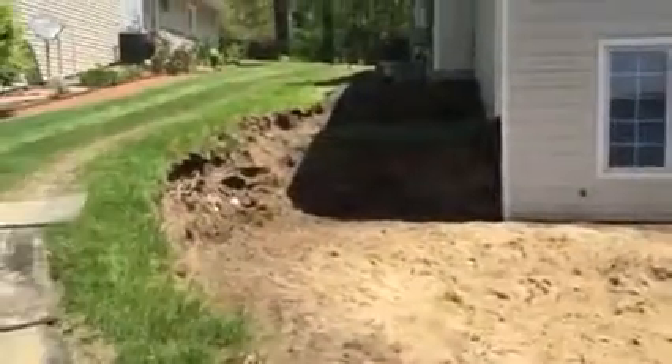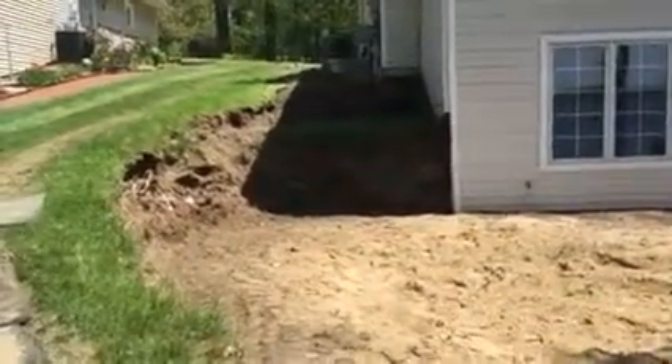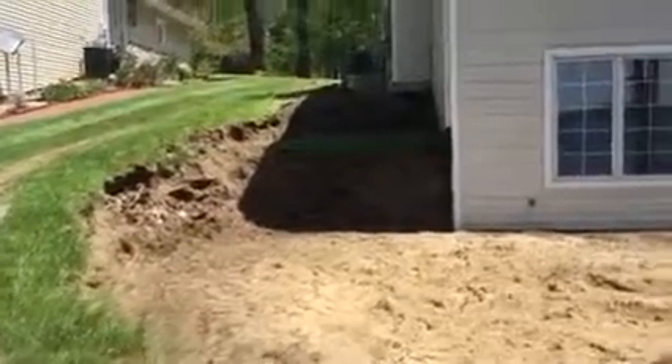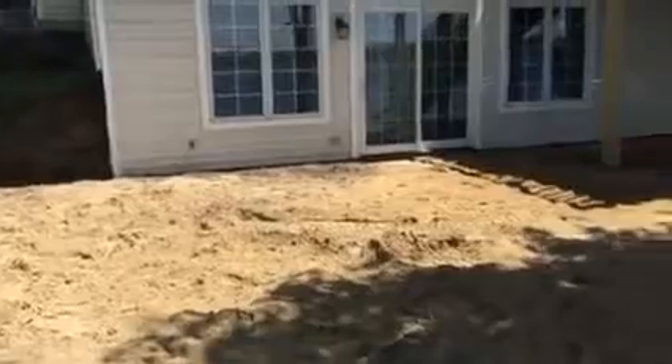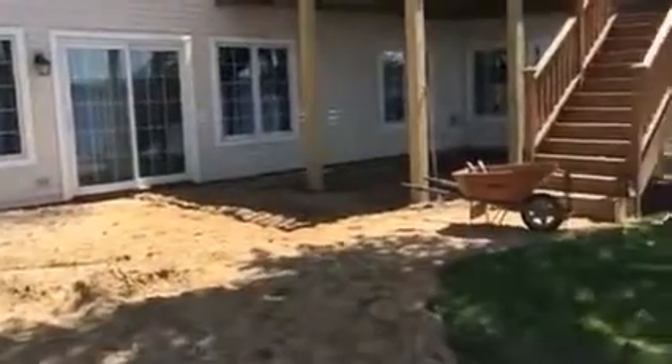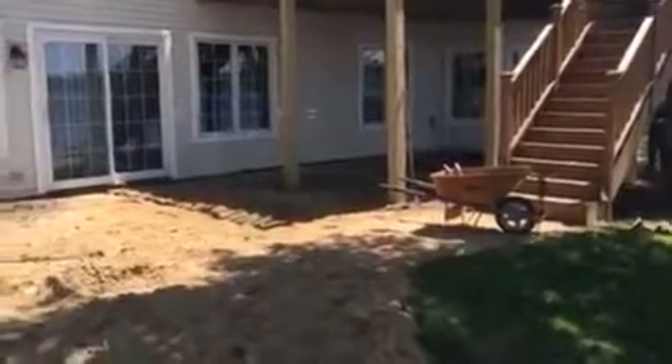So this is the project. The guys just got done tearing down this old boulder retaining wall. As you can see it's actually two tiers up there. We're just getting this prepped — everything over here is going to be a stamped concrete patio.